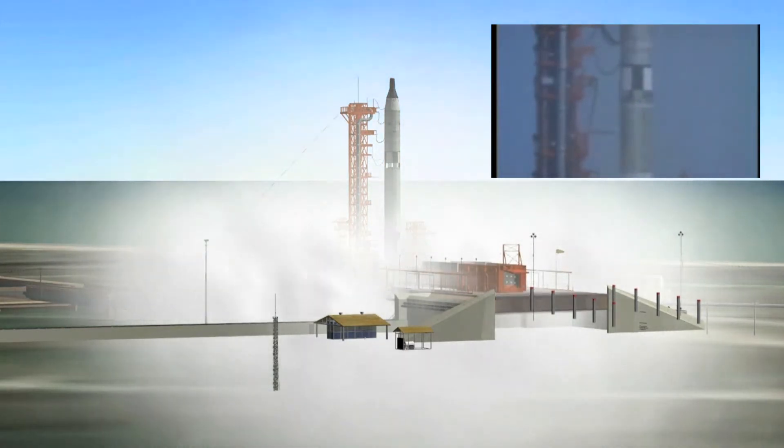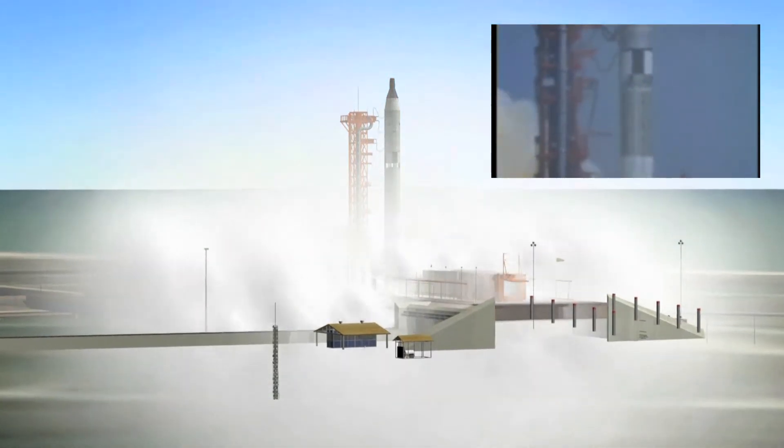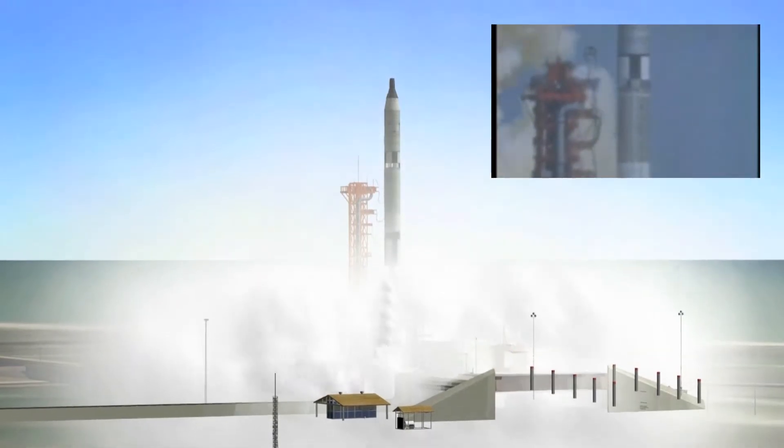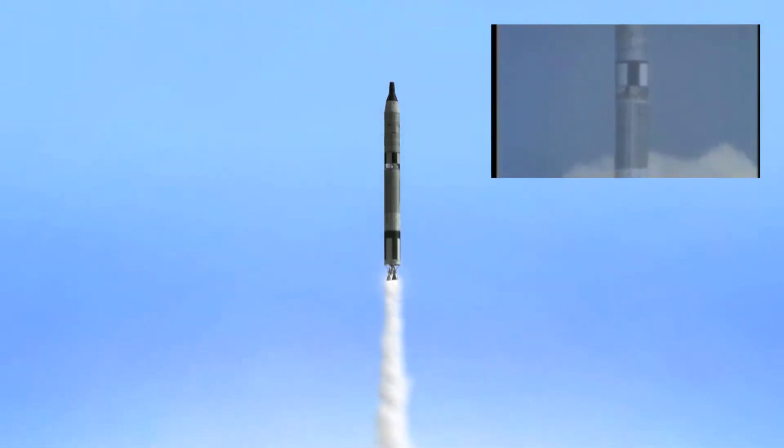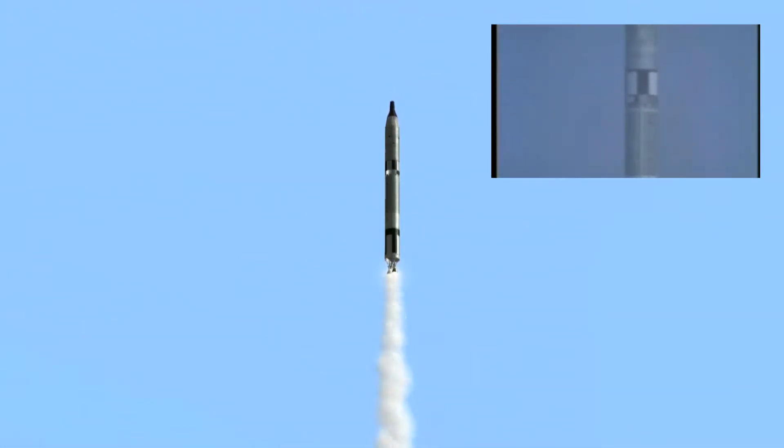We have ignition. And we have a liftoff. Dirty orange flame against the sky. There she goes — half a million pounds of thrust. Up, high, ever higher.